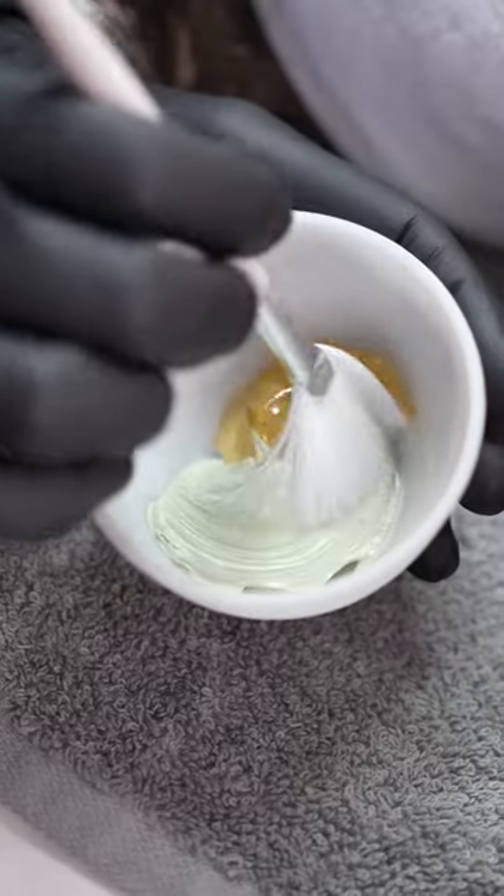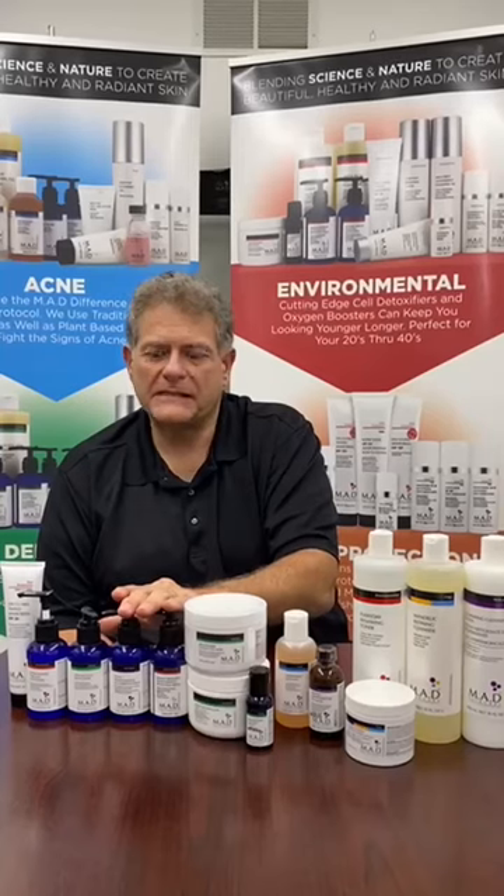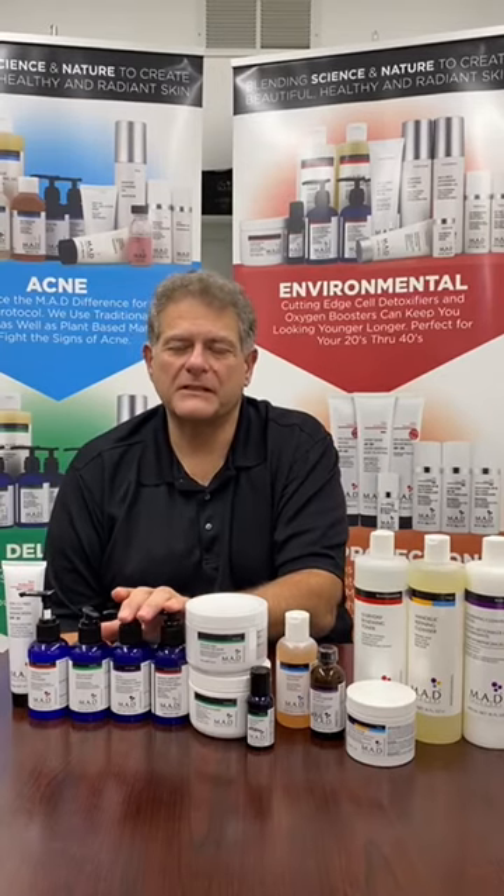Then we have the Neutralize Wheatgrass Mask and the Delicate Skin Calming Gel Mask. And two different serums which are just going to make your skin glow.